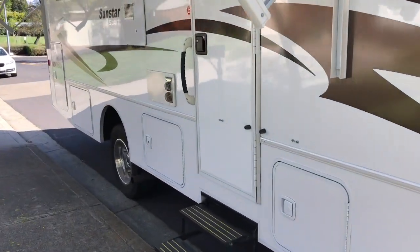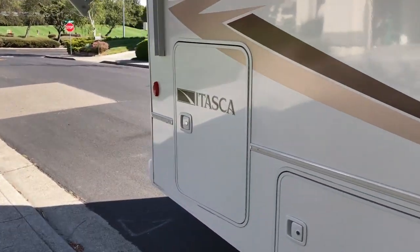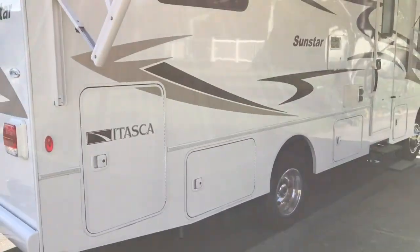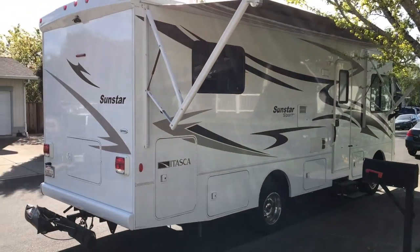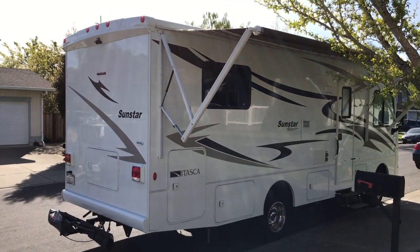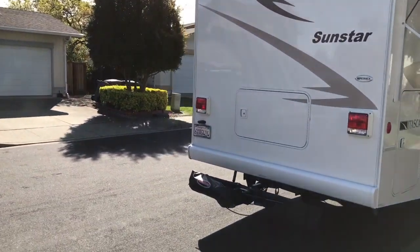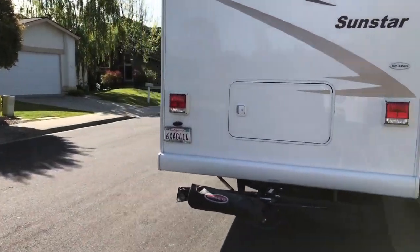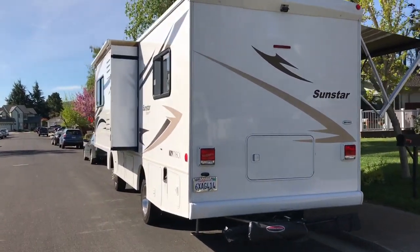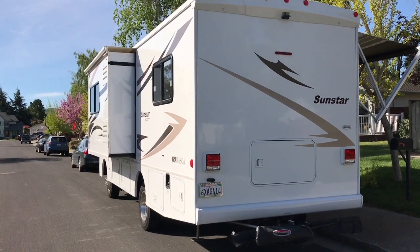We spent a lot of time out here on the side in a camping chair. One of the things we loved about her was the large storage compartment in the back — you could get to it on the side or in the back. I really like the safety of the backup camera. I could tow 5,000 pounds with it, so easily towed our CRV, and it had the one little slide-out that added a lot of room on the inside.